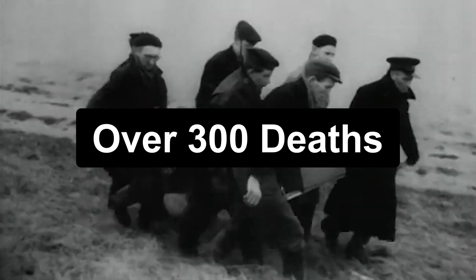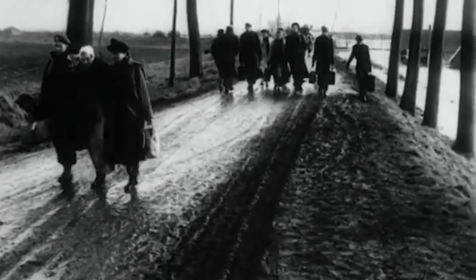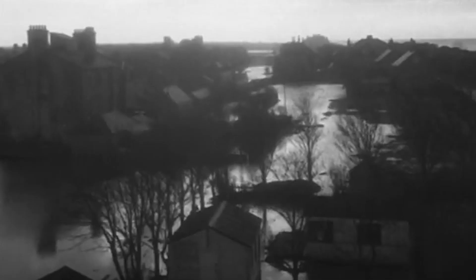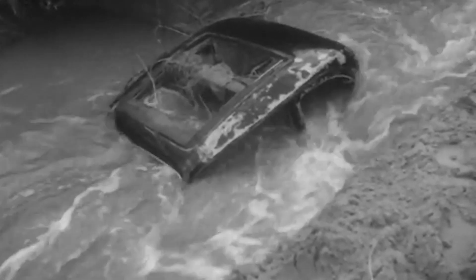More than 300 people lost their lives, and tens of thousands were forced to evacuate their homes. The floodwaters caused extensive damage to infrastructure, homes, and farmland. The severity of the floods prompted a reassessment of flood protection measures and led to the development of the Thames barrier.